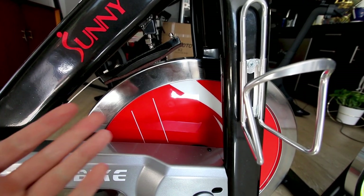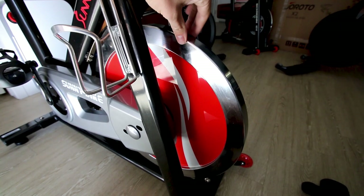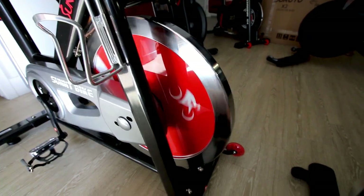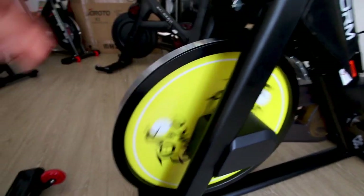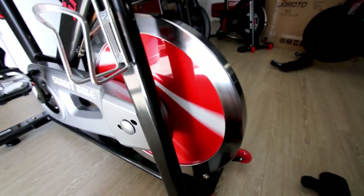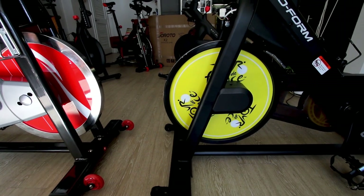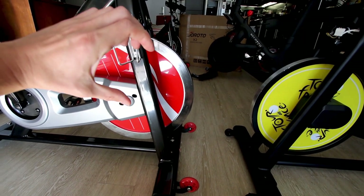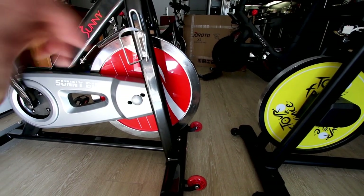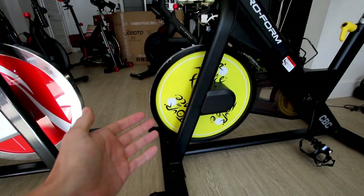Both bikes have a flywheel in the front. The Sunny bike's flywheel is 49 pounds. The ProForm's flywheel weight is unknown but it does not feel as heavy as the Sunny's. The Sunny flywheel also has a bigger radius, and what that results in is more mass distributed further out on the radius, which creates a flywheel with more inertia on the Sunny compared to the ProForm Tour de France.